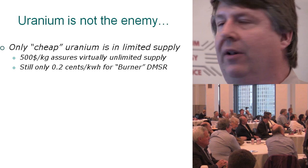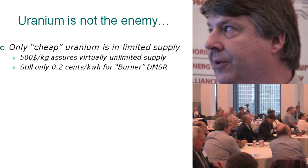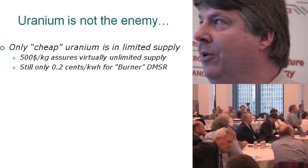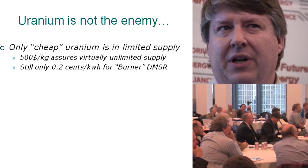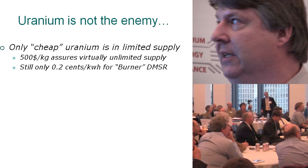Only cheap uranium is in limited supply. There are potential bottlenecks in the uranium supply, but if you allow the price of uranium to increase — there's a rule of thumb: if the real price of a metal or mineral doubles, you basically have about 10 times the reserves. If you allow the price to rise to say $500 a kilogram, that's going to really hurt light water reactors, but does next to nothing to these more efficient designs — only about two cents a kilowatt hour — and we have unlimited supplies at that.